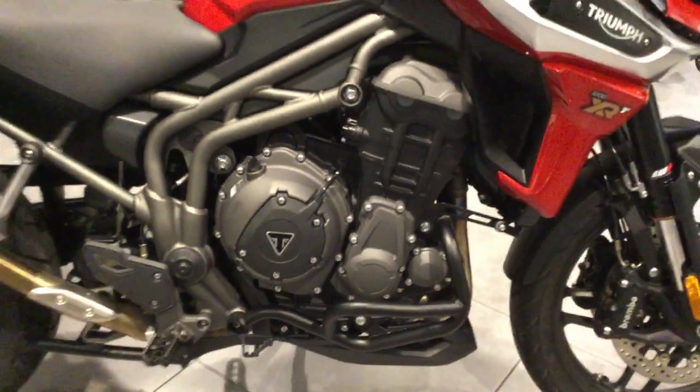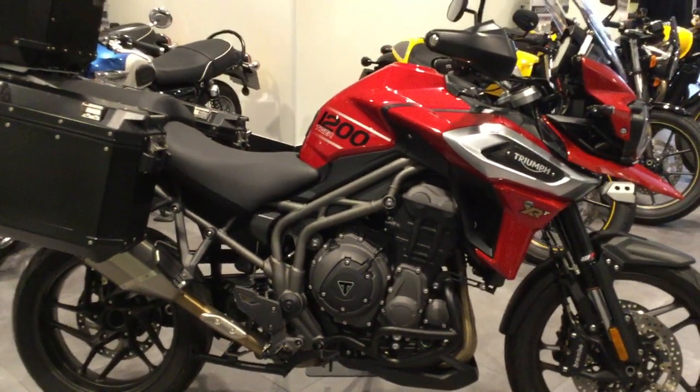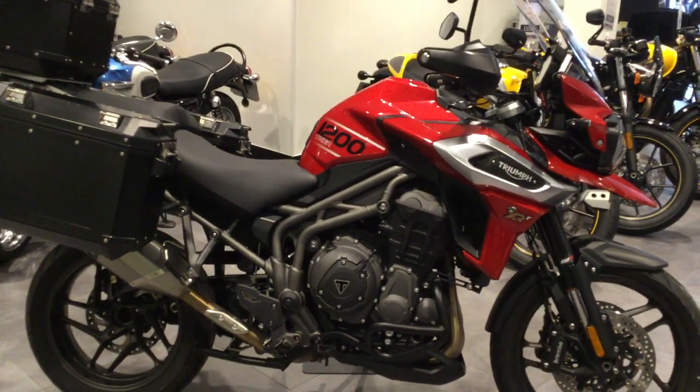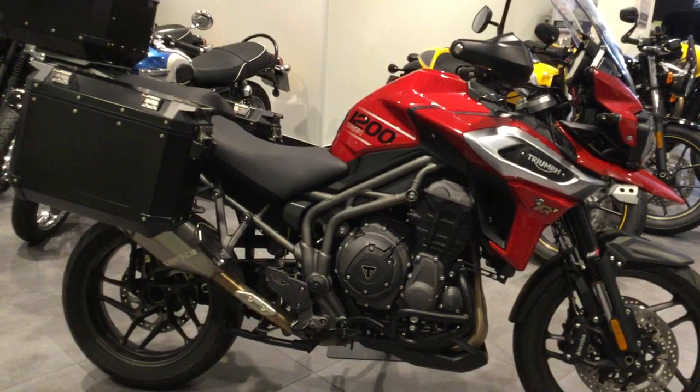So, if you're wanting a Tiger 1200 XRT in red with full luggage, please give us a ring here at Triumph Swindon on 01793 525 125. Thanks, guys.